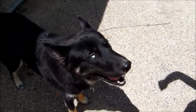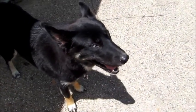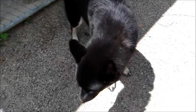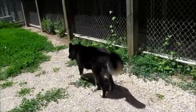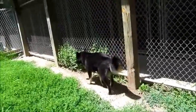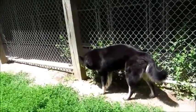Look at this handsome dude! This is Slate — he is a one and a half year old shepherd-husky mix. He's got one blue eye and one brown eye. I think he's about 56 pounds — I have to double check, but yeah, about 56 pounds.